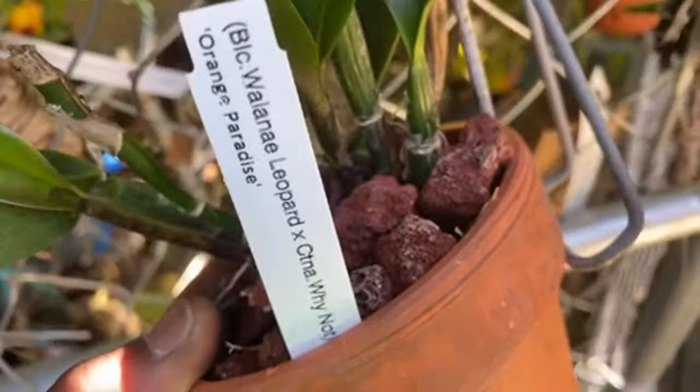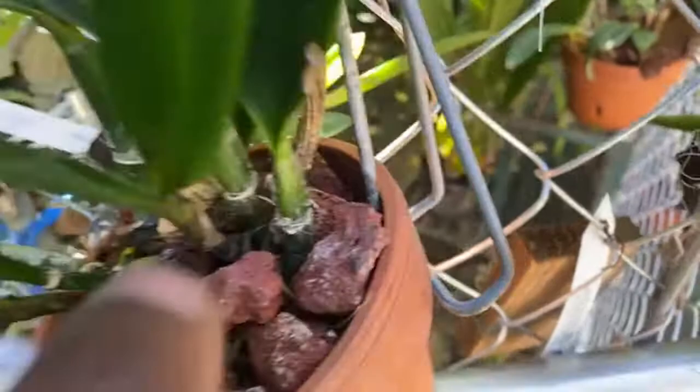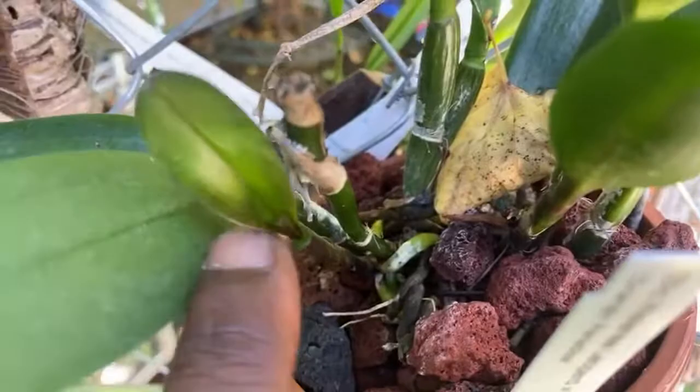With the good there's bad, but there's a whole lot more good than bad - that's a good way to say it. This is my Waianae Leopard cross, and that has had issues in the past with scale, white fly, and growth blasting. But this year I'm having a lot better luck - it just matured this growth and it's putting up that growth. These bloom relatively small, so this is blooming size. We'll see - that's a nice thing.